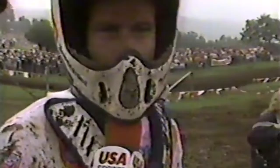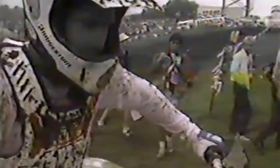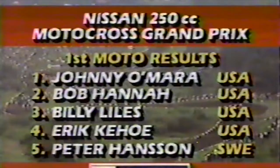Johnny O'Mara is just one corner away from victory in moto number one of the Nissan Motocross Grand Prix. The checkered flag is out, and the O'Show — Johnny O'Mara from Team Honda — wins moto number one. Behind O'Mara, Bob Hanna comes home all alone in second. Hanna has put in a sterling performance, coming from mid-pack to number two. Let's go to Gary Bailey who's with the O'Show. Johnny O'Mara, winner of the first moto, how do you feel, and were you worried about Hanna catching you? At first he was pretty close, and when he got into second I was going to see what he had. I don't know if he was saving it for the second moto, but I think the second moto is going to be a tough one between me and him. Americans took the next three positions — Hanna second, Billy Lyles third, Eric Kehoe fourth. In fifth was the top European, Peter Hansen from Sweden.